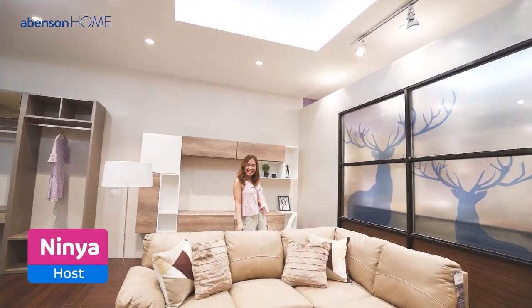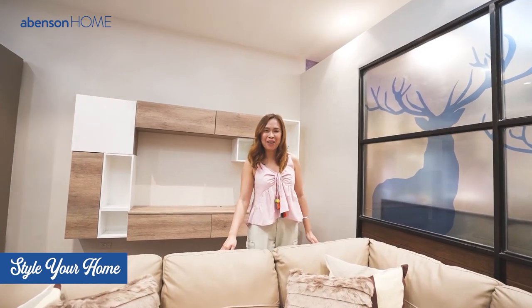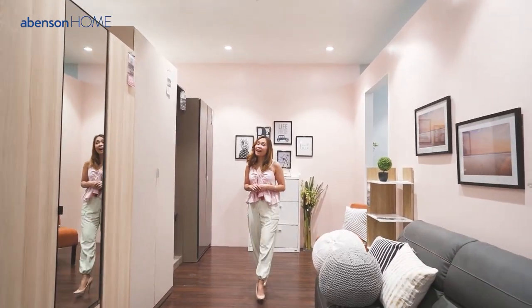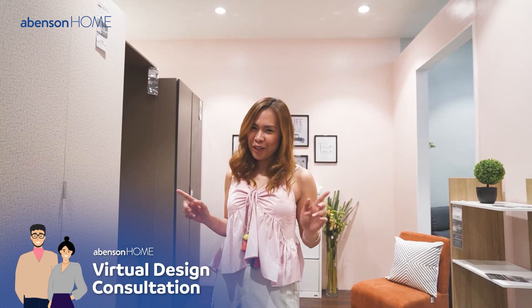Hello there! My name is Ninia and welcome to the first episode of Abinson Style Your Home. In this episode, we'll give you a peek on how to avail Abinson Homes Design Consultation Services which you can get absolutely free of charge.